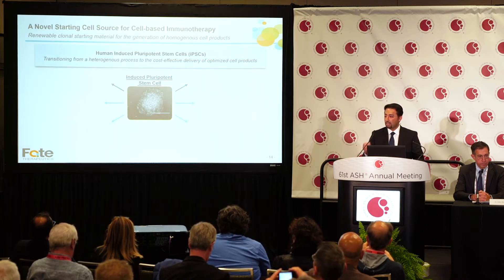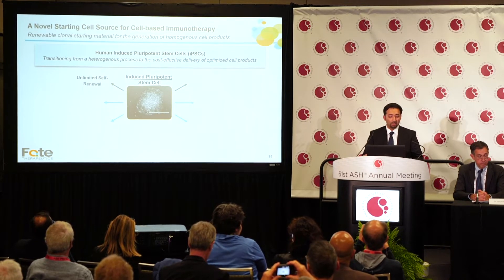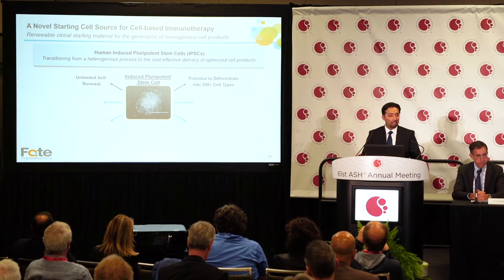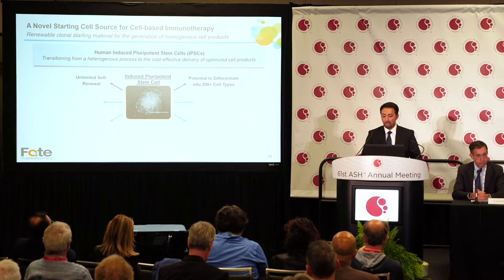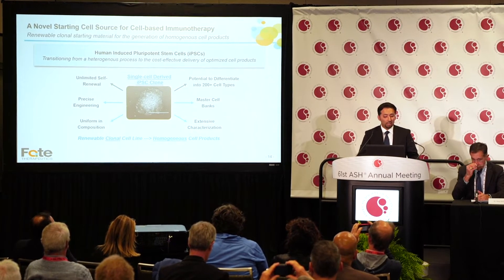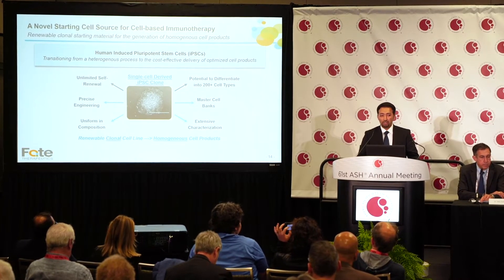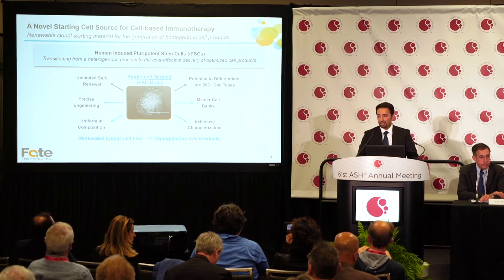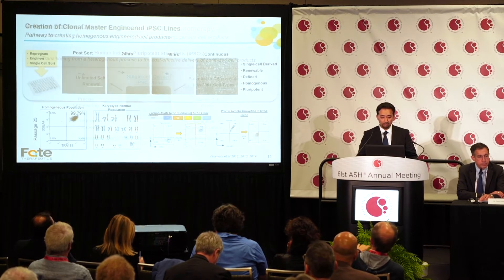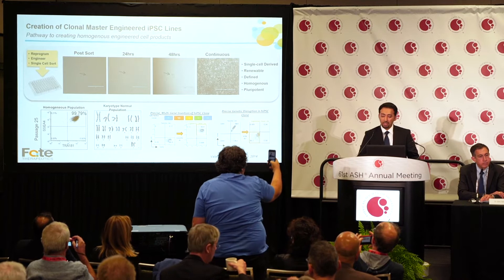At Fate Therapeutics we've been working on using iPSCs as a starting material. These are pluripotent cells that are maintained in a petri dish, have unlimited self-renewability, and can at any time become any of the 200 cell types in the body. We've taken advantage of this by using it at a single cell level to do precise engineering, to create master cell banks, to create uniform composition of cell material, and have extensive characterization to create clonal cell lines to make homogeneous cell products.